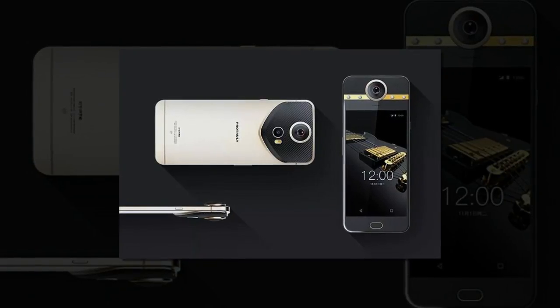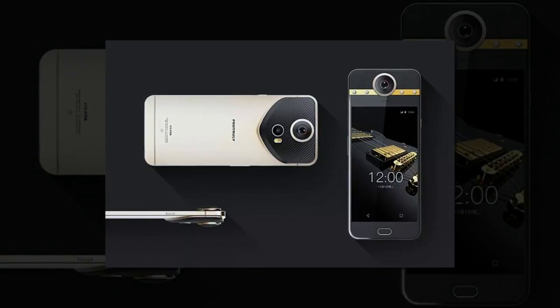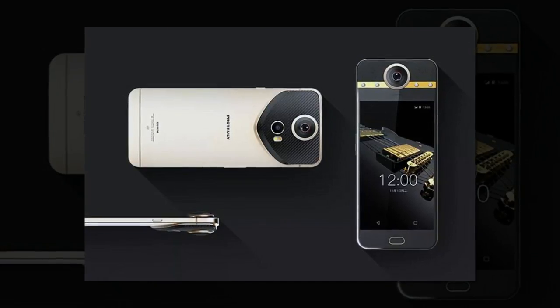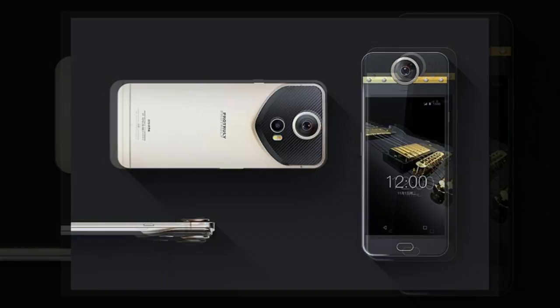Want to get your hands on a phone fit for royalty? If you've got £1,000 going spare, you could buy yourself a smartphone decorated with diamonds. The Darling, which boasts a 360-degree camera for virtual reality photos and video, was unveiled at this year's Mobile World Congress in Barcelona.